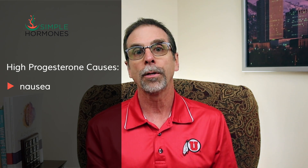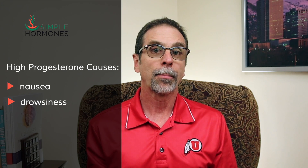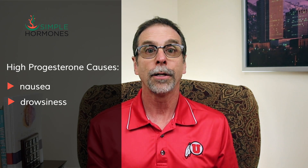High progesterone can cause some nausea. Very high levels of progesterone during pregnancy are possibly related to the nausea of morning sickness, along with other hormones like estradiol and human chorionic gonadotropin, or HCG. Drowsiness is also a big problem with progesterone — it helps with sleep, but high levels can also make you drowsy during the day.